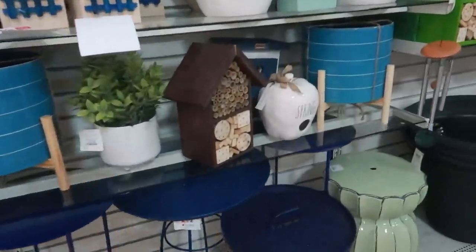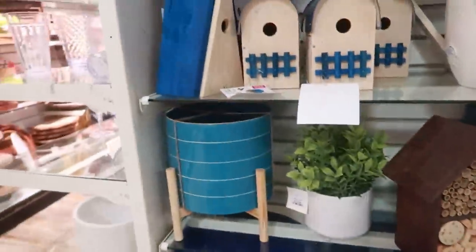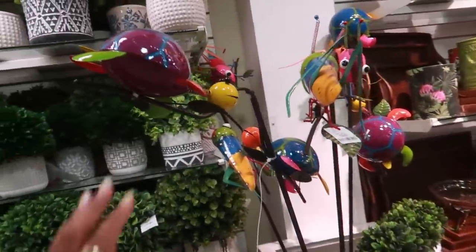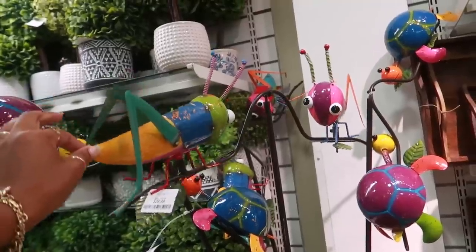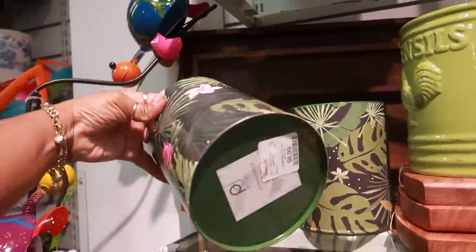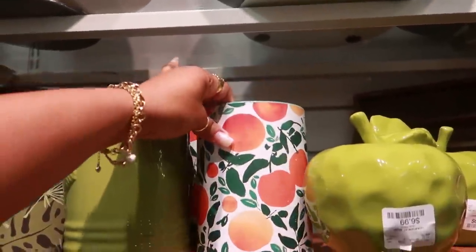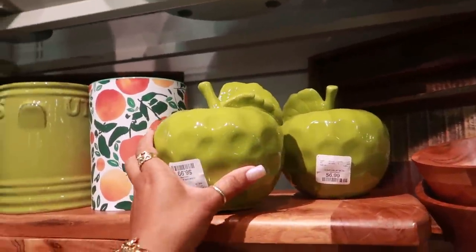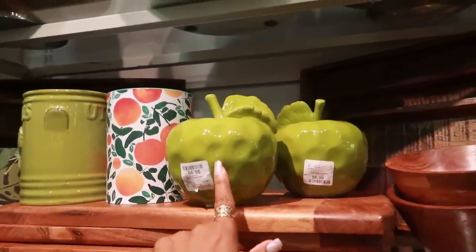Oh, that's kind of cute — a little birdhouse shaped like an apple, it says 'Spring.' Cute little insects for $39. Oh, that one, they're playing on a seesaw — $6.99. Same price. They have a lot of that print at Target right now. These cute little apples are $7, those would be cute on my hutch, but I'm not buying anything today.